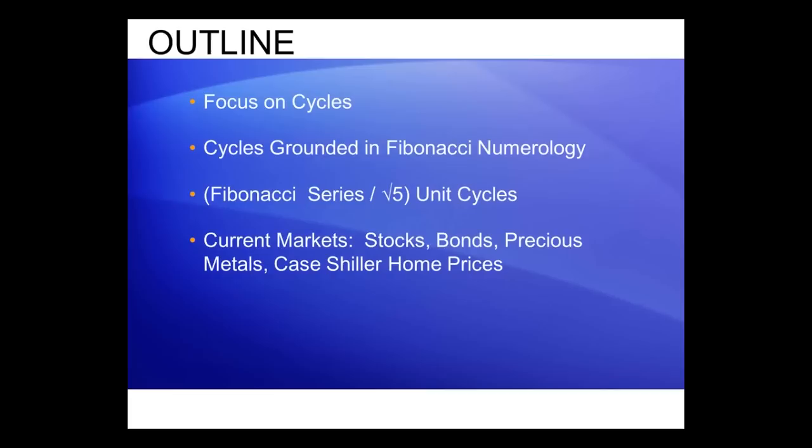What is the math behind it? I'm going to show you exactly the answer to that problem. Then we're going to look at real-time market stocks, bonds, and we're going to look at the Case-Shiller Home Price Index.